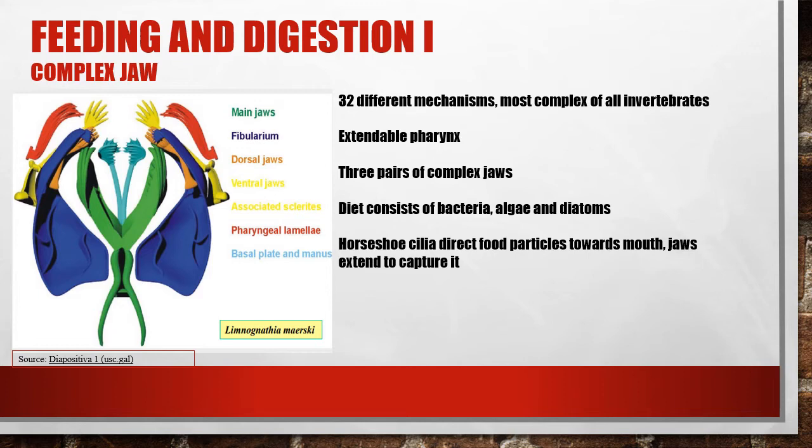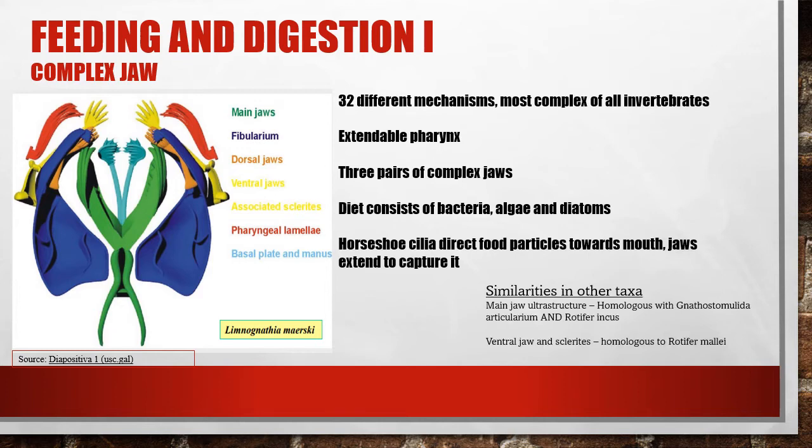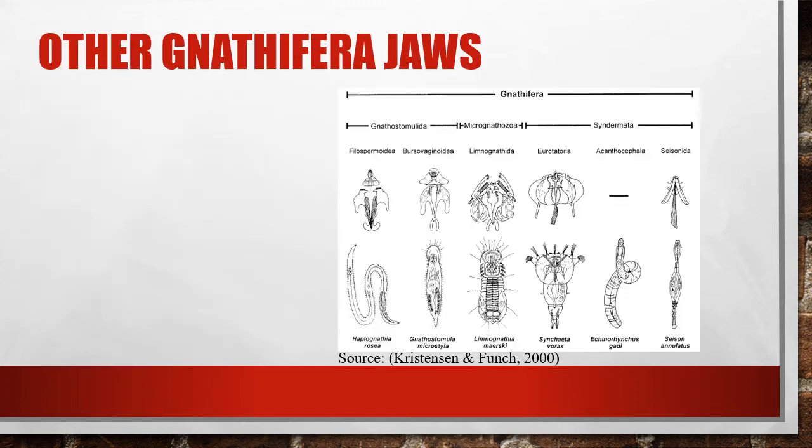Their diet consists of bacteria, algae particles, and diatoms, all of which are directed to the mouth by the synchronised beating pattern of small cilia that line the head. Whilst the main jaw is homologous to both Gnathostomulids and rotifers, the further similarity of the ventral jaws to rotifers cements the idea that Rotifera and Micronathozoa share a more recent common descendant. Here we can take a better look at how the jaws of Micronathozoa compare with other organisms in the Gnathifera clade.